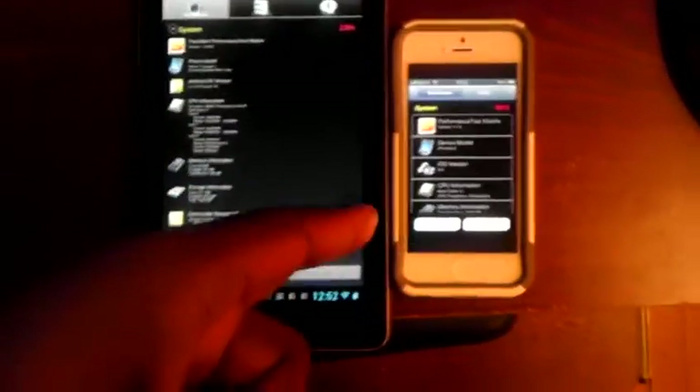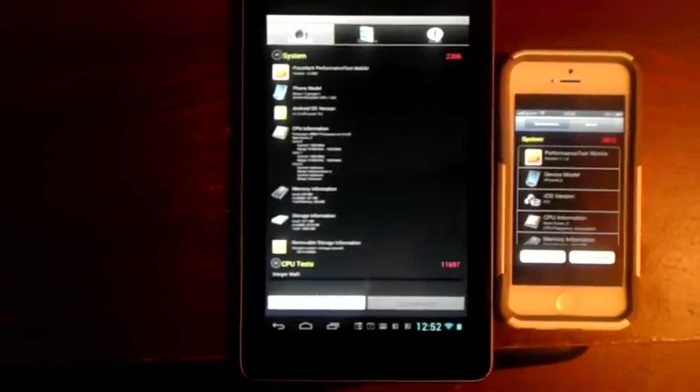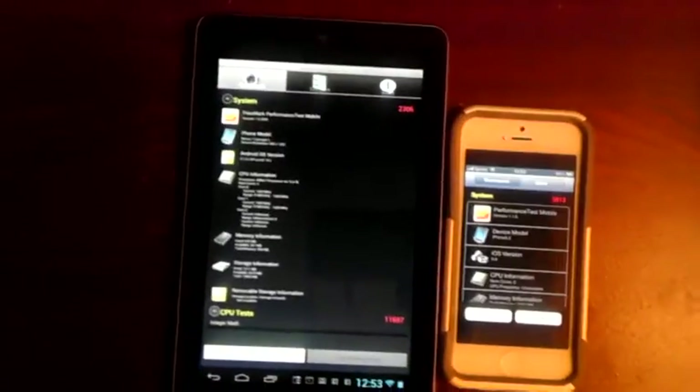I want to be clear — I'm not an iPhone fanboy. This is my first iPhone or iOS device ever. I've been Android since the G1. The numbers don't lie: iPhone 5 is definitely faster than most Android devices. The Galaxy S3 is the top Android competitor, and the Galaxy Note 2 is coming out with the quad-core Exynos processor, so we'll see how that compares.